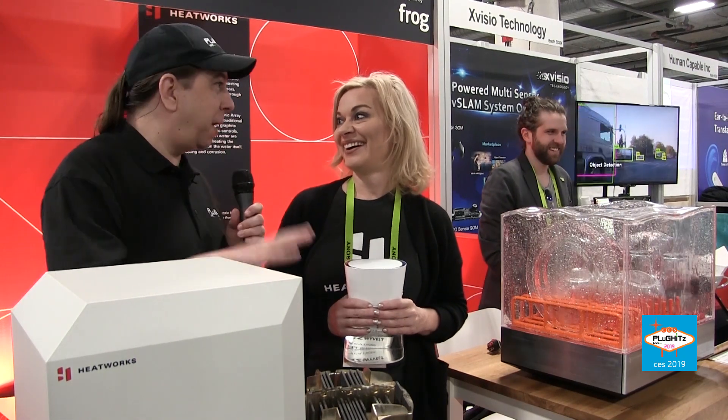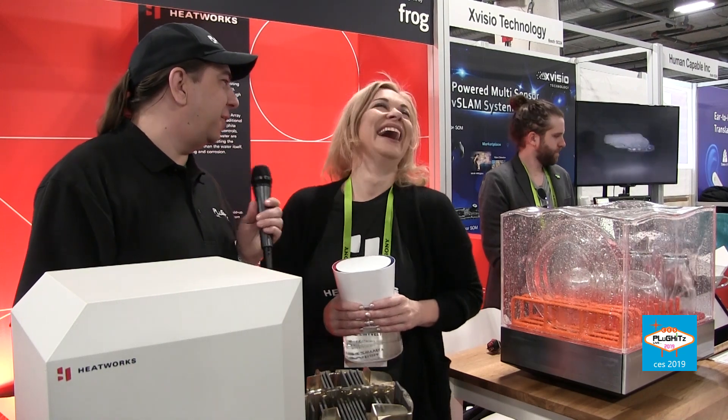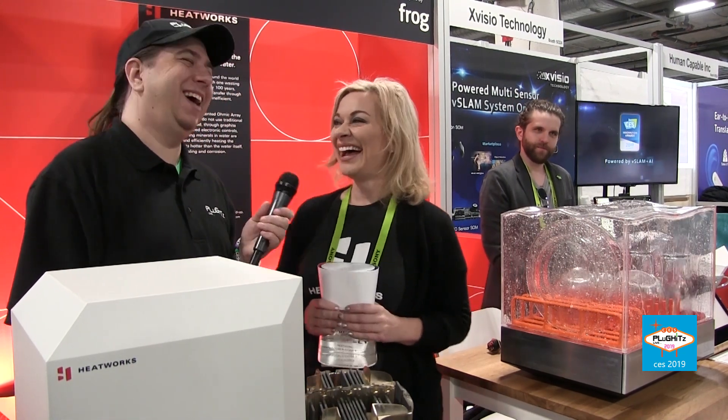The website again is myheatworks.com. We really appreciate you taking the time — and it's clearly a popular booth because we're surrounded by people. First booth on the walk-in — maybe I'm lucky in Vegas! Thanks so much, and stay tuned to pluginslive.com/ces for continuing CES 2019 coverage.